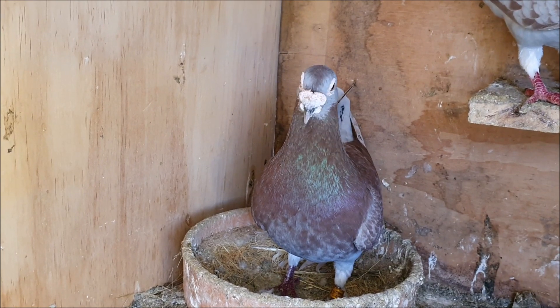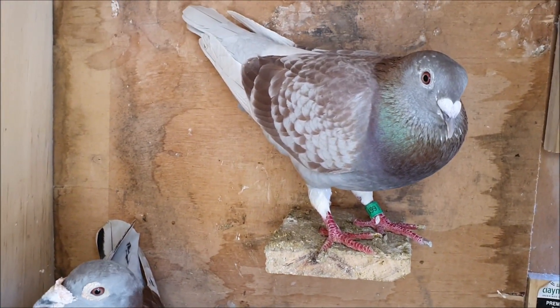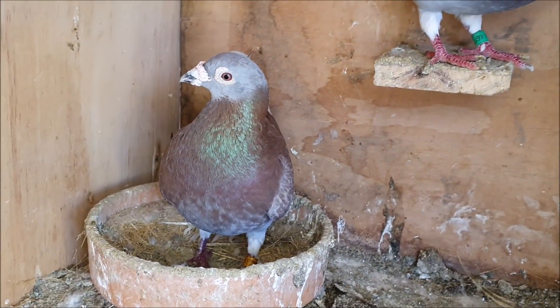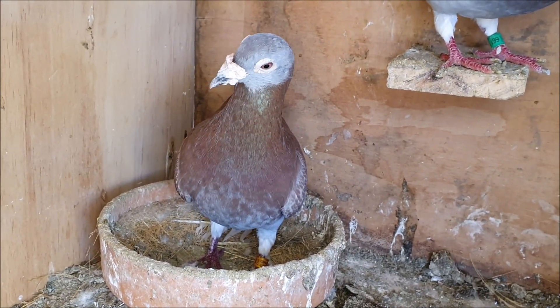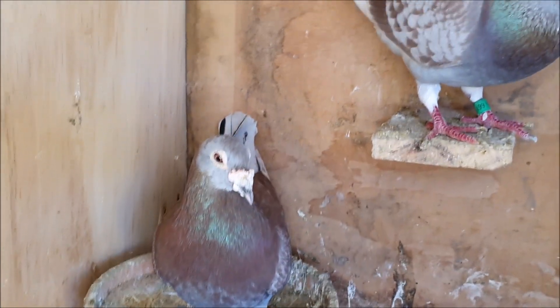You guys know what's frustrating? I have three pairs who laid eggs last night but nothing from these guys. I'm starting to think if they don't lay in the next couple of days I might just separate them, wait until the new loft's set up and see if they'll breed in the loft instead of in the box like this.